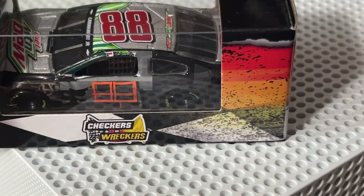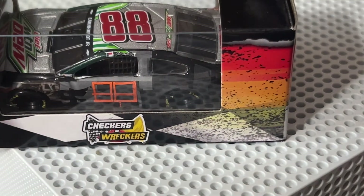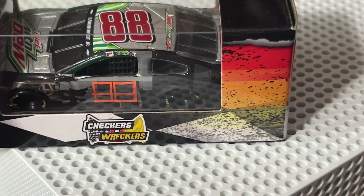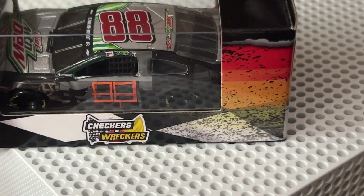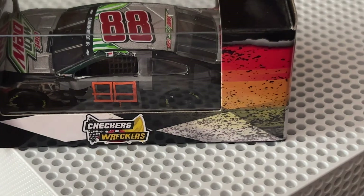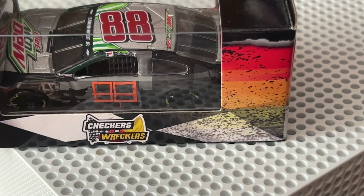If you guys want to purchase this car or any other cars, use my code in the link in the description below — hendog92 at checkout on Circle B and Plan B Sales website — and you'll get free shipping on all your orders over twenty dollars. Getting free shipping these days is a pretty good deal.